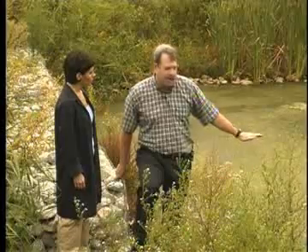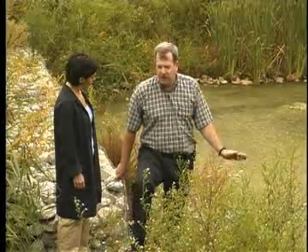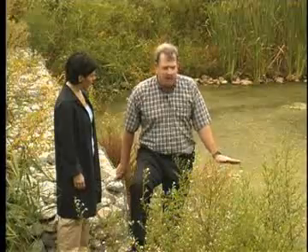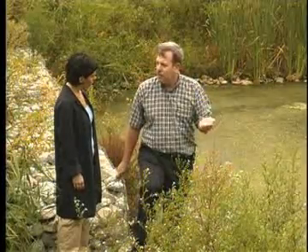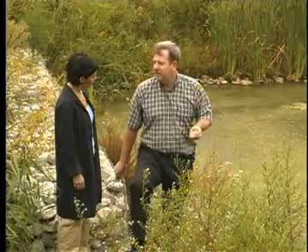We then poured a concrete pad on the bottom, and the whole reason for having the concrete pad is to support the maintenance. We can get a piece of equipment down here and clean it out without it sinking into the muck.